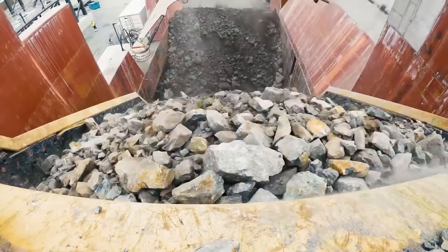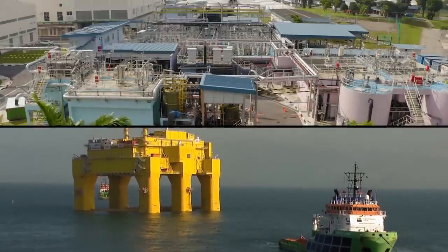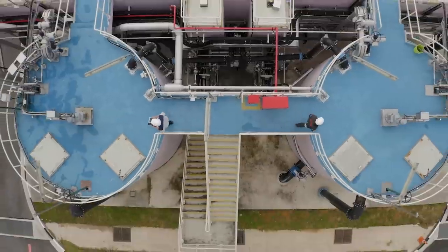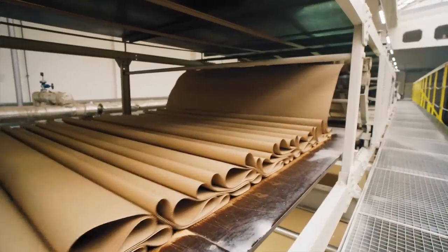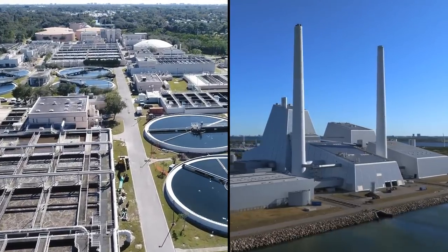The world is changing for all industries faster and faster — power plants, chemical facilities, paper mills, delivery of energy or water. At the same time, it is also important to ensure the safety of the environment.